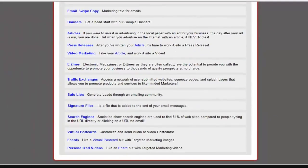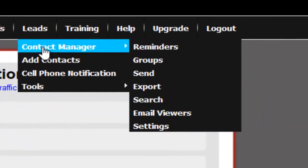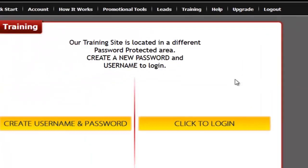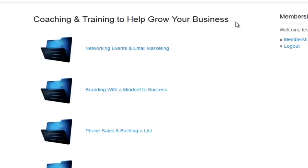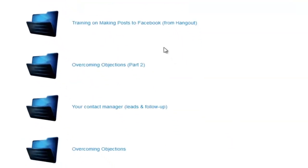We're going to show you how to market. We're going to give you all kinds of different ways to promote your link. You're going to have your own contact management system, a training area packed with videos on how to market online, how to get traffic to your site, internet marketing training — everything you can imagine.